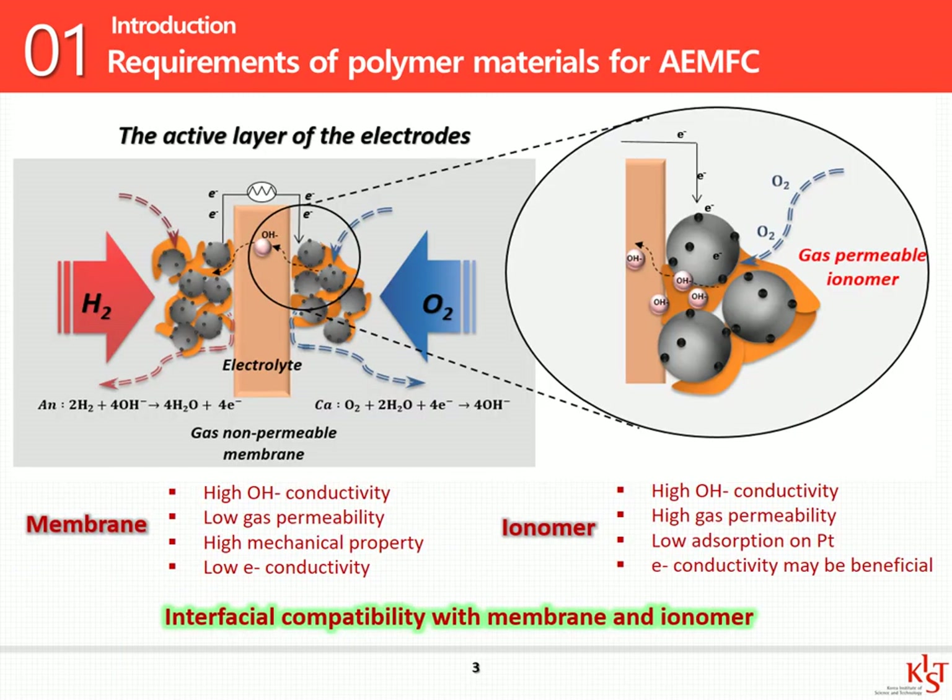Let me expand more on the polymer materials for AMFC. Both the membrane and the electrode ionomer are polymer materials, and they both conduct hydroxide ions. However, the membrane must have low gas permeability and high mechanical strength, because gas applied from both sides of anode and cathode should not cross over. On the other hand, the electrode ionomers must have high gas permeability for electrochemical reaction, but do not need high mechanical strength. Furthermore, these ionomers work as a binder to prevent the membrane and the electrode from falling apart, which makes interfacial compatibility with the membrane important.